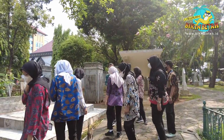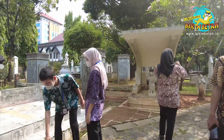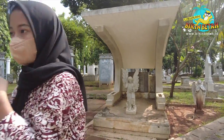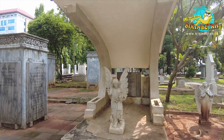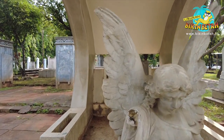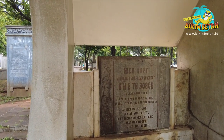Karena tempatnya bersejarah, biasanya orang yang datang ke sini merupakan peneliti, wisatawan biasa, ataupun juga para kolektor. Karena di tempat ini, selain menyimpan karya seni hasil dari pemahat, pematung, kaligrafer, dan juga sastrawan, tempat ini juga digunakan sebagai tempat bersejarah.